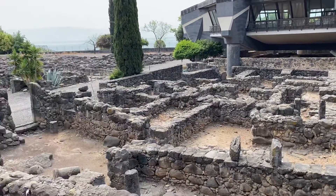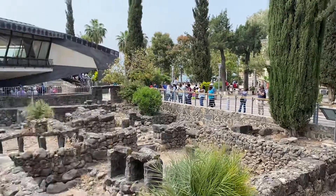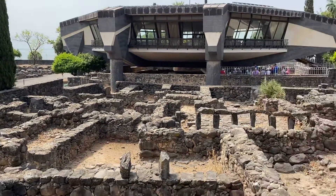This is all the remains of Capernaum — nobody lives here, it's a visiting place. This was a main base of operations, and you can see through there the sea. It's just right down there on the sea.